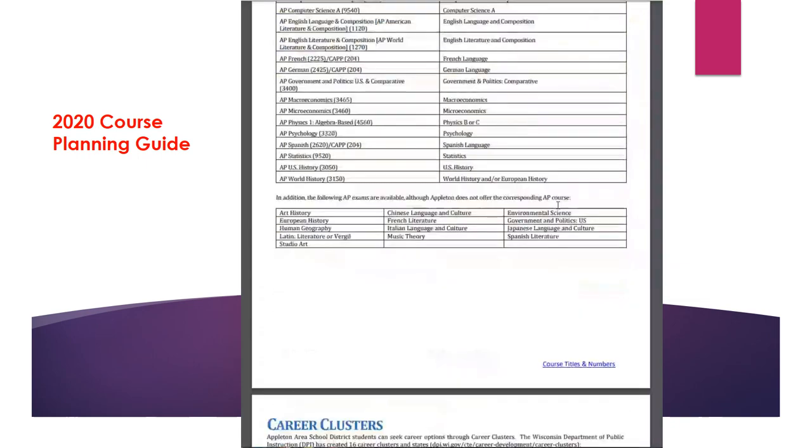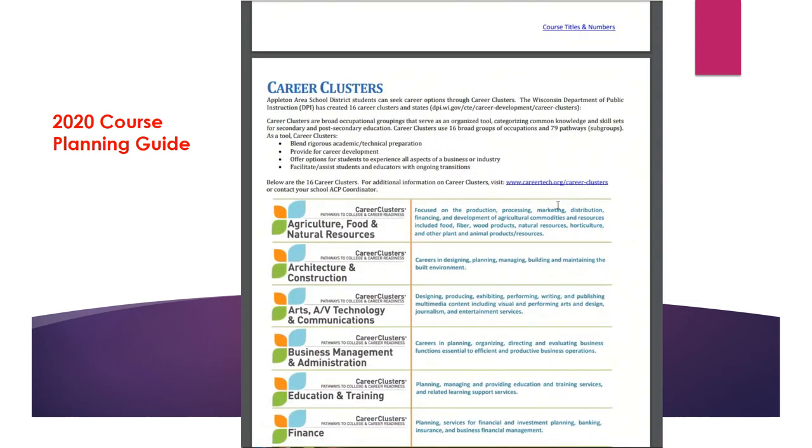A very important page is the career cluster page. Each of our course sections are divided into career clusters, and the top right-hand side of the page will identify the career cluster of interest. If you have forgotten which career cluster of interest is for you, you can go back and review your matchmaker results that you took in the fall.